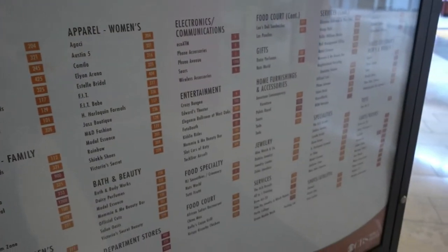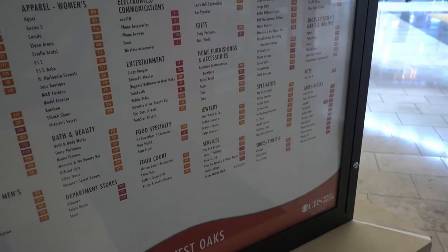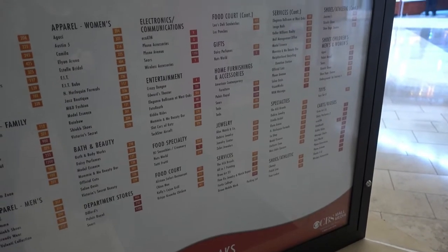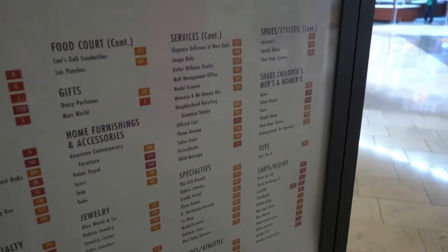Towards the end of this video we are also discussing a ghost story associated with this mall. So stay tuned for that towards the end.